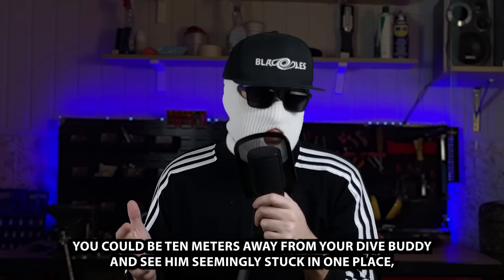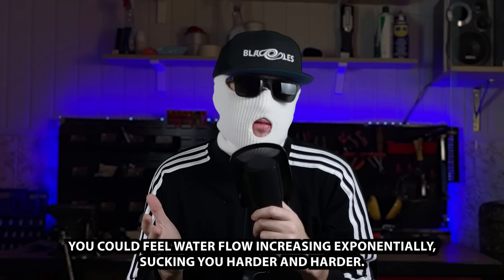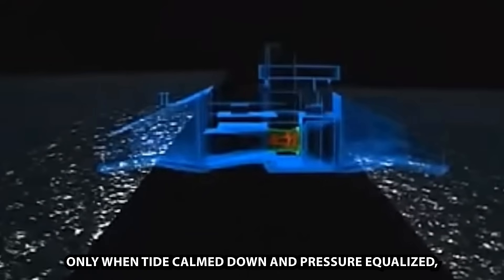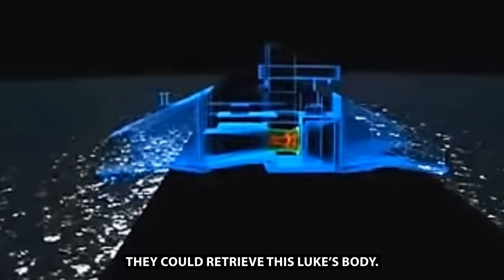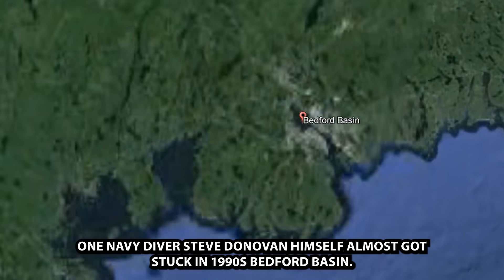No other diver could have helped him because they would also get trapped underwater. You could be 10 meters away from your dive buddy and see him seemingly stuck in one place, but if you dared to come closer, you could feel the water flow increasing exponentially, sucking you harder and harder. Only when the tide calmed down and pressure equalized could they retrieve Luke's body. One Navy diver, Steve Donovan, himself almost got stuck in the 1990s in Bedford Basin.